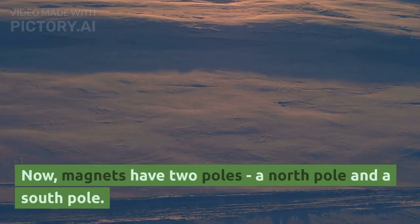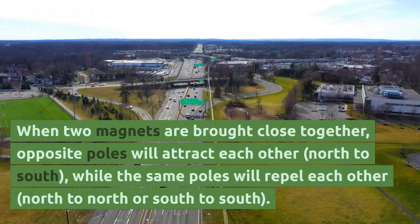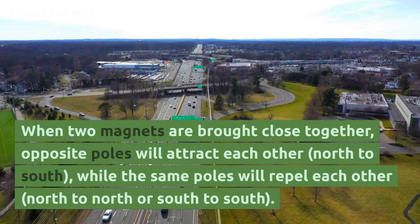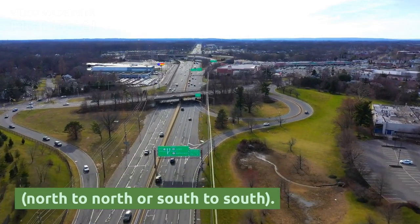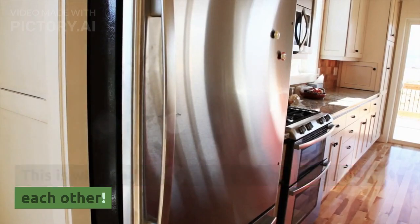Now, magnets have two poles — a north pole and a south pole. When two magnets are brought close together, opposite poles will attract each other, north to south, while the same poles will repel each other, north to north or south to south. This is why magnets can stick to the fridge or to each other.